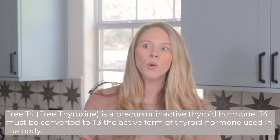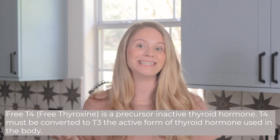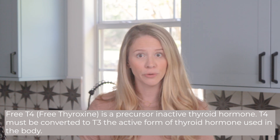If you're lucky you might get a free T4 run, which is a precursor hormone to your active thyroid hormone T3 — but again, not the full picture. You certainly don't want to go on medication based on those one or two labs alone.